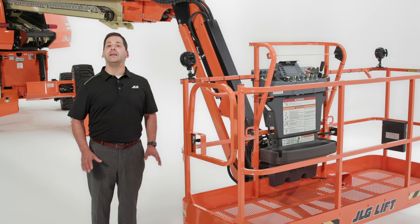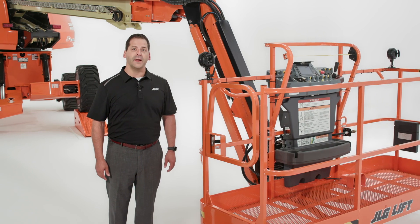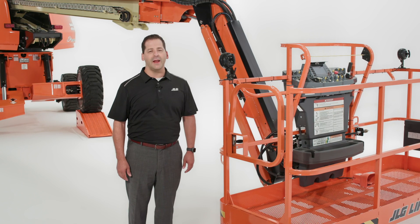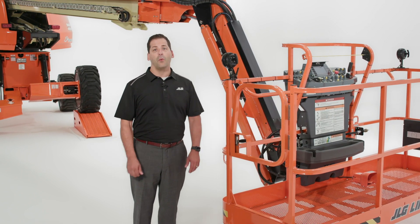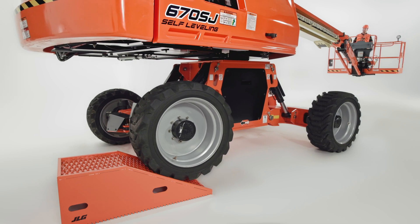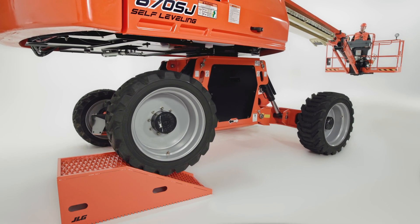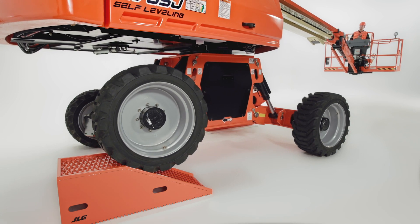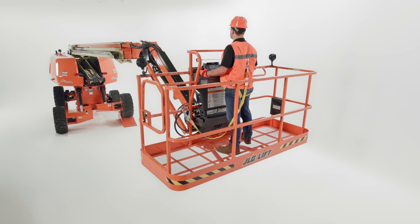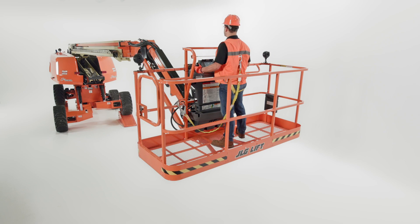Operator security is another big benefit of the self-leveling boom. Those of you who have operated a traditional boom know what it's like to bounce around the platform — it's tiring, and having tools shifting and moving while you're driving can be distracting. The self-leveling boom is built to reduce operator fatigue and enhance job site safety by minimizing the potential risk of objects falling from the platform during travel. Its advanced control system constantly adjusts to keep the platform level, minimize movement, and provides a smoother, less jarring ride.